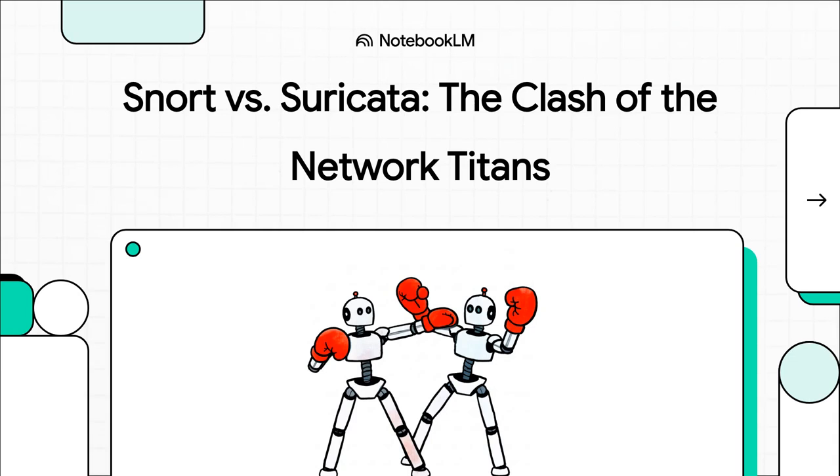When you dive into the world of network security, especially on the open source side, there are two names that just tower over everything else: Snort and Suricata. For years, these have been the absolute go-to engines for sniffing out malicious traffic. But the real question is, how did we get here and which one is the right tool for the job today?